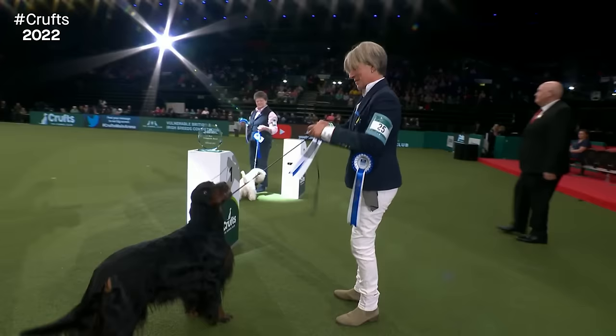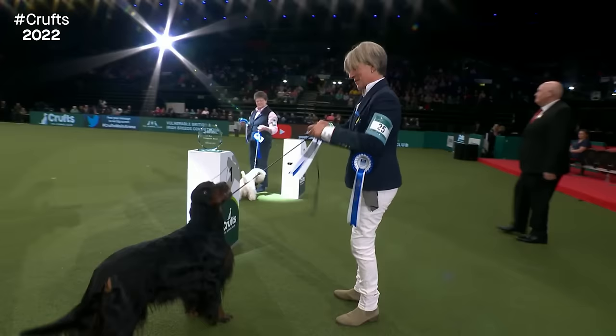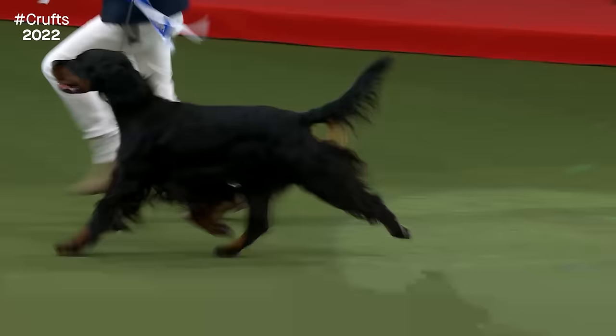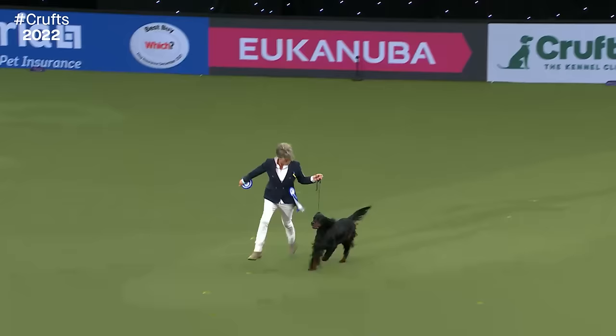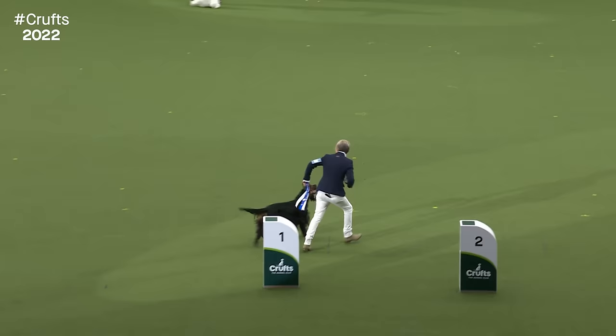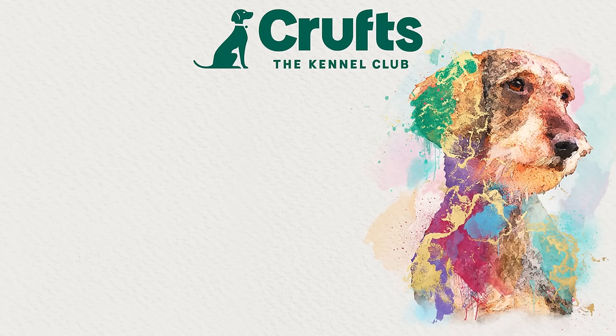I think it's time for a lap of honour — the winner and runner up of our vulnerable breeds competition. These dogs qualified by winning best of breed or best opposite sex at a qualifying show in the last year. That Gordon Setter looking an absolute picture. The Cesky has slightly shorter legs, so his lap of honour may take just that little bit longer!